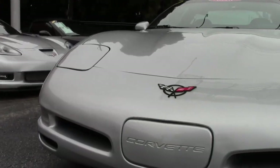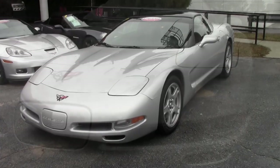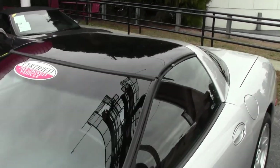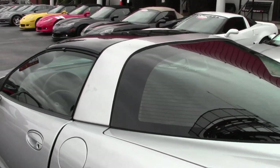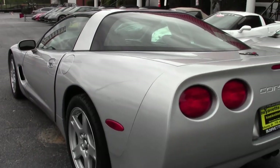Look closer at this 1998 Corvette with 19,717 miles. This is a beautiful 1998 Sebring Silver on the exterior with a Firethorn interior, and it has that glass top. Under the hood you'll find a 345-horsepower LS1 engine.